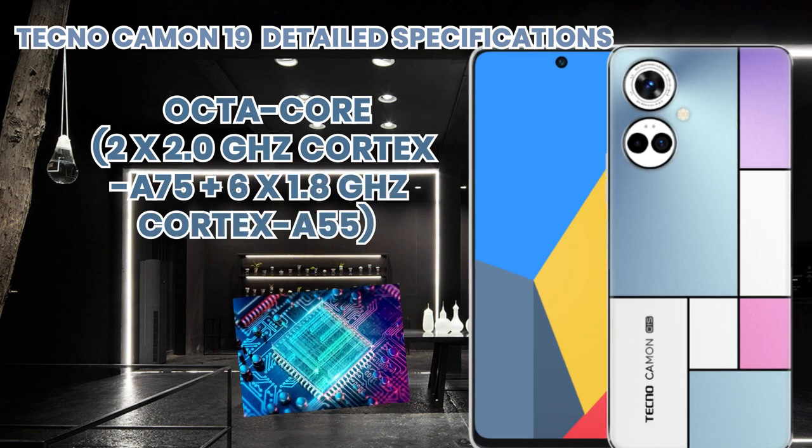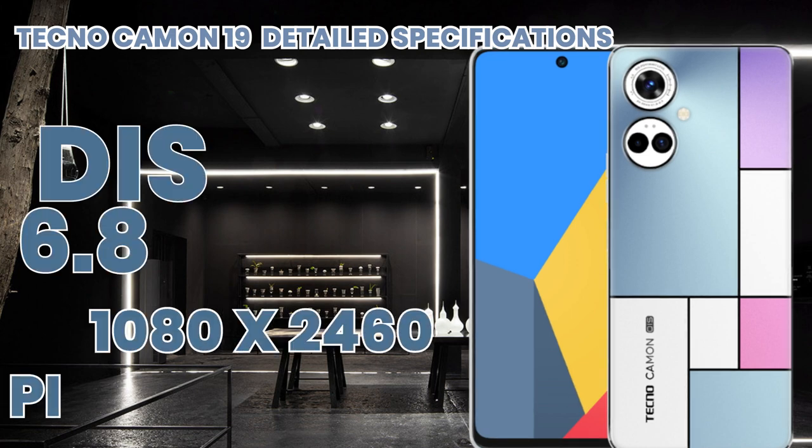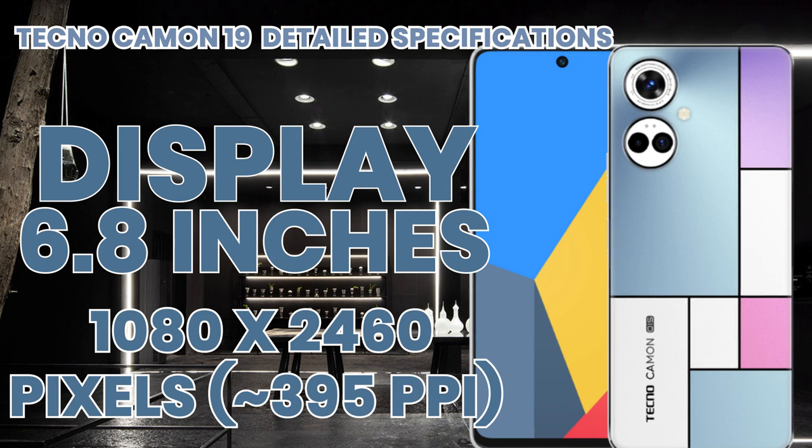The screen size is 6.8 inches, and its resolution is 1080 by 2460 pixels.